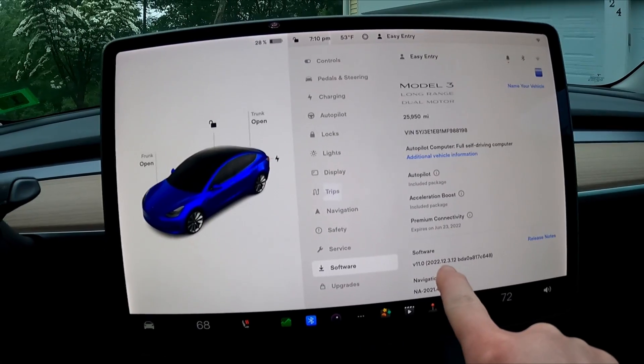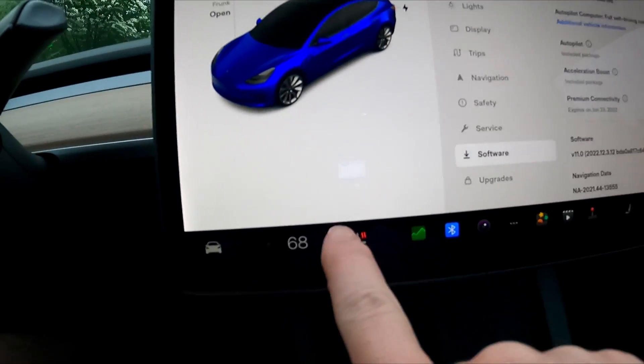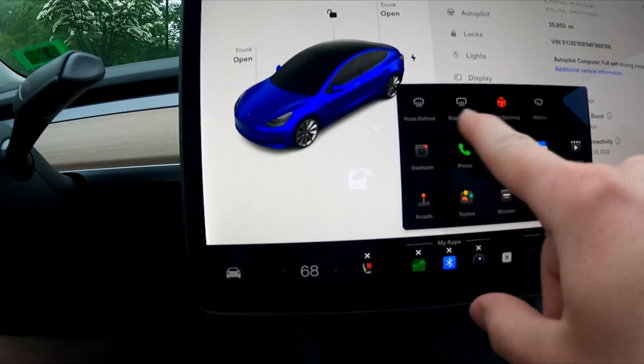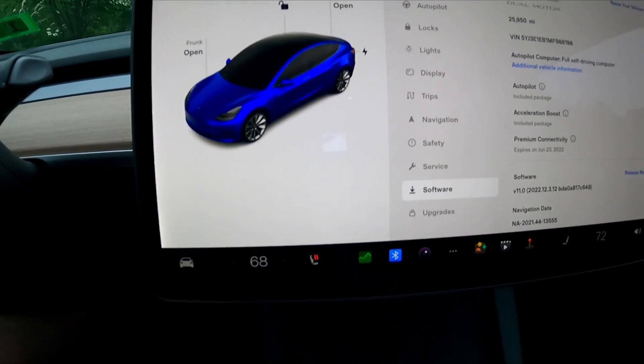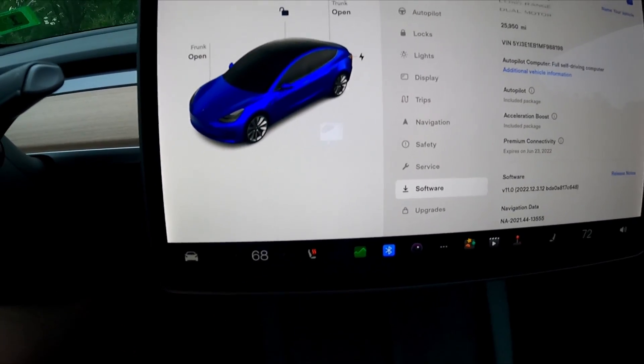Alright guys, so real quick, this is 2022.12.3.12. And you can now put your heated seat, your wipers, heated steering wheel, and defrost buttons down in the customizable bar. I kind of really like that — I really wish they never got rid of it anyways. Let's get on the road and let's try to do this before the sun goes down. I'll start the video back up when I'm on the spot that I think has the highest chance of phantom braking.